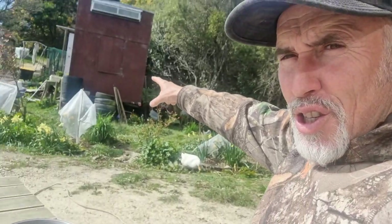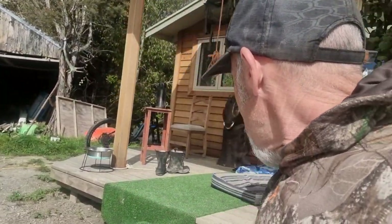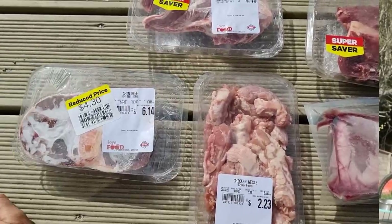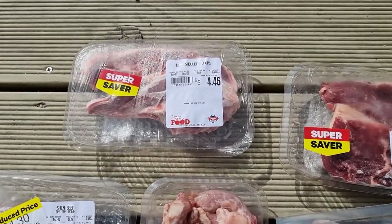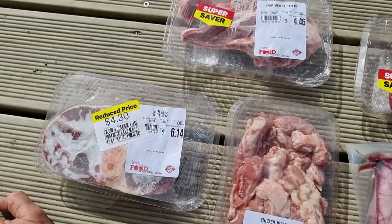My daughter Dayla, who's a student, stays with me sometimes and she always leaves with duck meat, eggs from my ducks or chickens, wild pork the dogs have caught, fish I've caught, and vegetables from my garden — because she doesn't have a lot of money. This video is to show you some proteins you can get that won't cost you an arm and a leg — all under $5 for a meal. I bought these at the supermarket because they were on special and I wanted to showcase some things you might not have thought about.